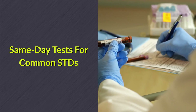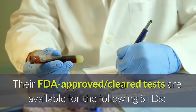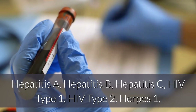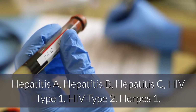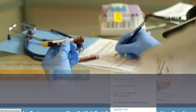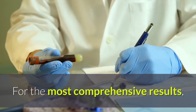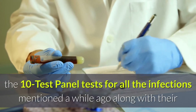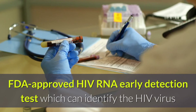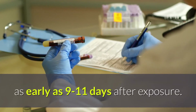Same-day tests for common STDs. Their FDA-approved and cleared tests are available for the following STDs: hepatitis A, hepatitis B, hepatitis C, HIV type 1, HIV type 2, herpes 1, herpes 2, syphilis, chlamydia, and gonorrhea. See their STD testing prices and packages for more information. For the most comprehensive results, the 10-test panel tests for all the infections mentioned, along with their FDA-approved HIV-RNA early detection test, which can identify the HIV virus as early as 9 to 11 days after exposure.